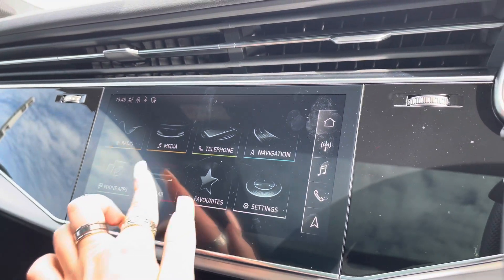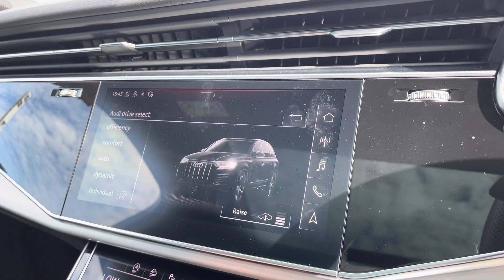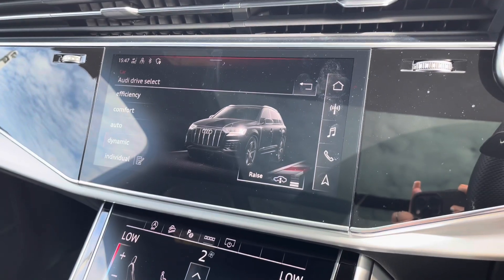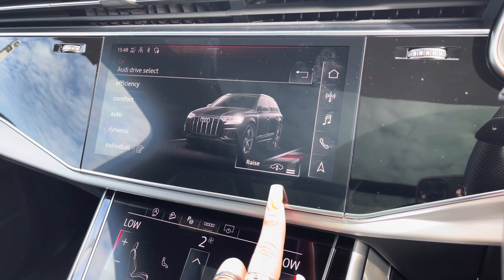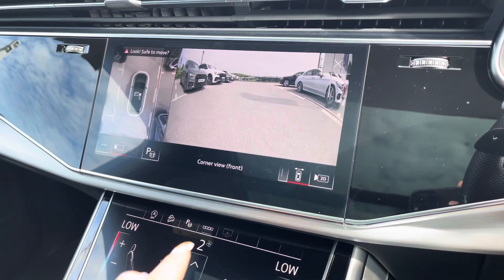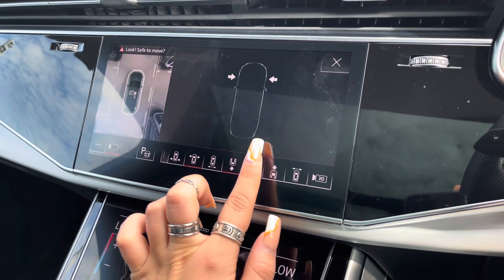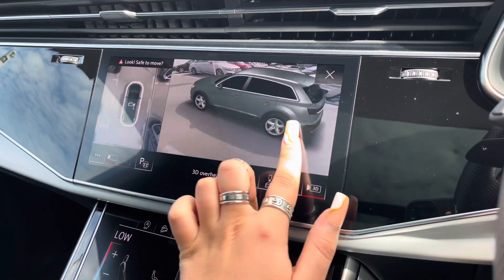We also have Audi Drive Select which allows you to put the car in any mode you'd like — for example, dynamic for more of a sporty drive or efficiency for longer drives. It also has adaptive air suspension, so it will raise and lower to whatever mode you put the car into. Also coming equipped with a 360 degree camera system, ensuring there will be absolutely no blind spots in this Q7, and with the 3D camera system manoeuvring will be as easy as possible.